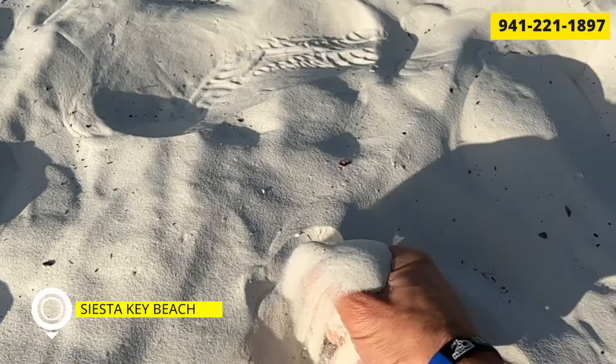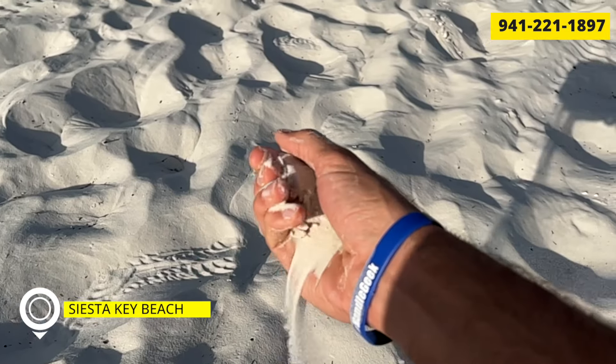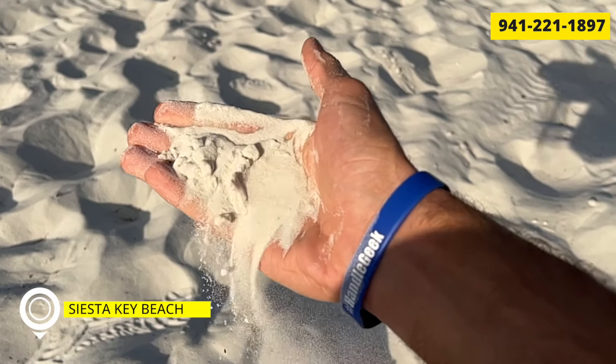First one is Siesta Key. This is in no particular order, but this is probably her favorite — my favorite. I love Siesta Key Beach because of the sand.